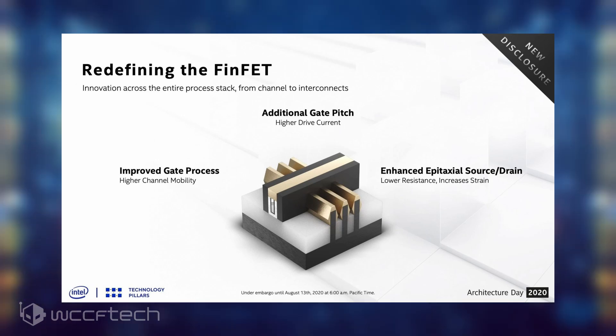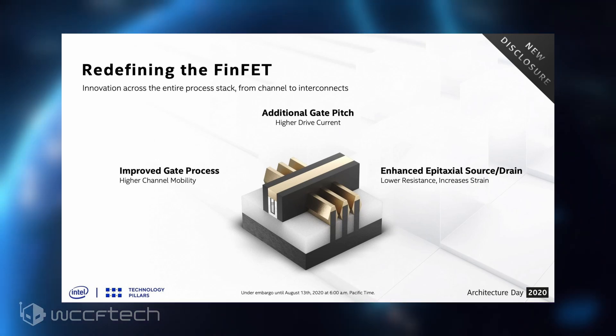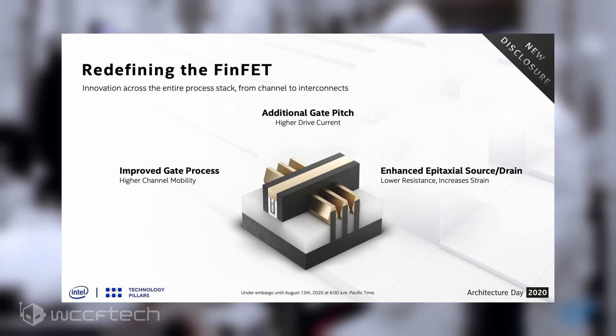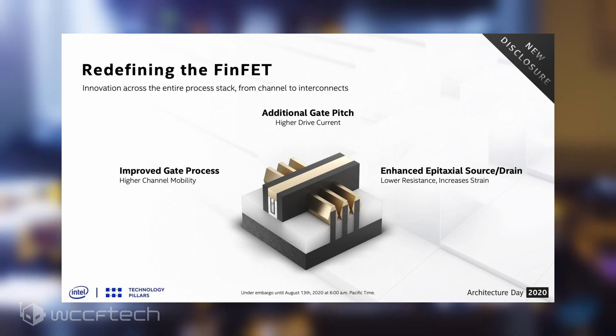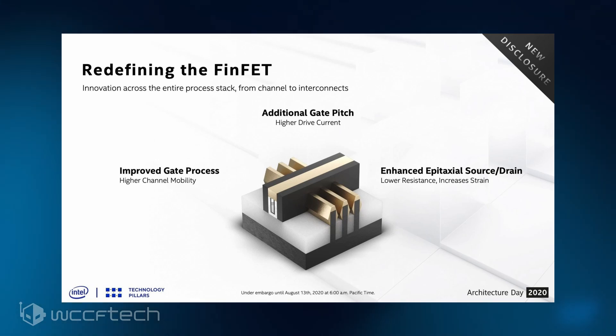We are redefining the FinFet to deliver an unprecedented level of performance uplift. We achieved this through a combination of innovations across the entire process stack, from the bottom of the transistor channel all the way to the top interconnect metal layers. Within the transistor, we improved epitaxial growth of crystal structures on the source and drain, increasing the strain and reducing resistance.